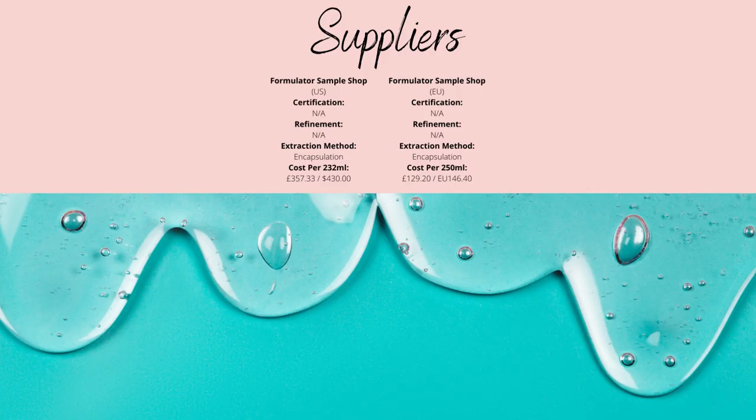Personally, Formulator Sample Shop is the best supplier I've found. Whether you're in the USA, Europe, UK, or elsewhere, I recommend buying from the EU branch — it costs less than half the price of the US branch, at £129.20 per 250ml, which works out to 78 pence per use in 30ml bottles at 5% (0.5% retinol), or £1.56 per use at 10% (1% retinol).